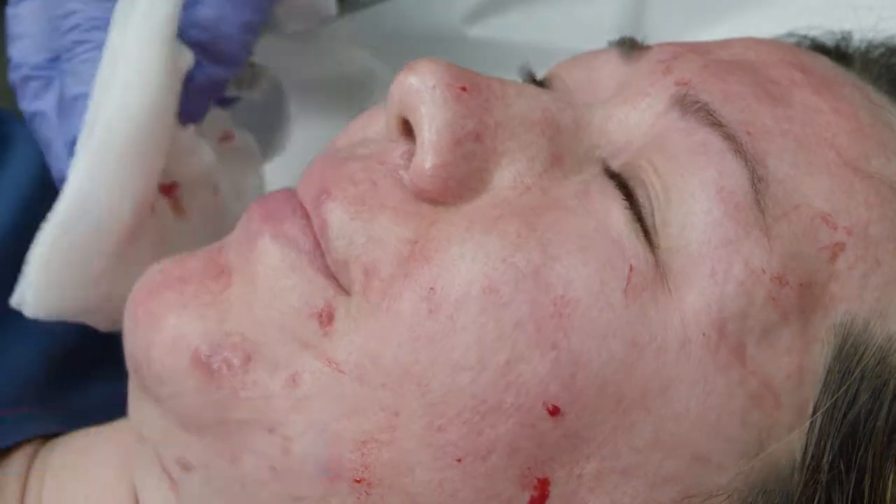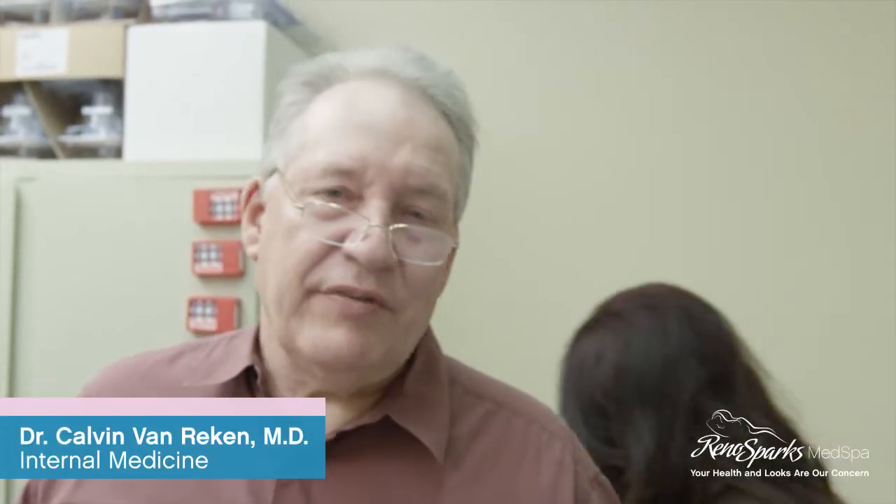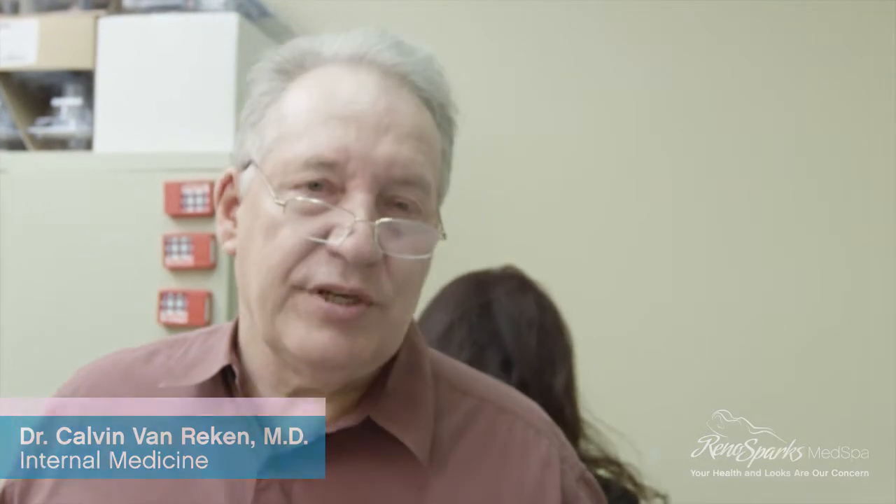Thank you so much, Andrea. You're welcome. This is Dr. Calvin Van Rieken signing out for Reno Sparks Med Spa. Remember that if you're going to have a procedure like PRP or microneedling, consult a competent medical professional, make sure it's right for you, and that they have the knowledge and skill to do the job right. Thank you, have a nice day.